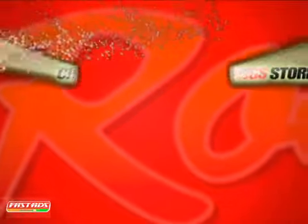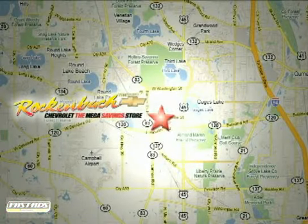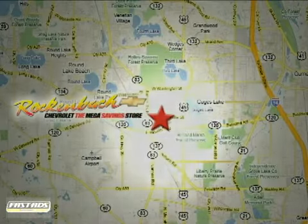That's Rockin' Box Chevrolet. We're conveniently located at 1000 East Belvedere Road in Grayslake, Illinois, between routes 83 and 45.